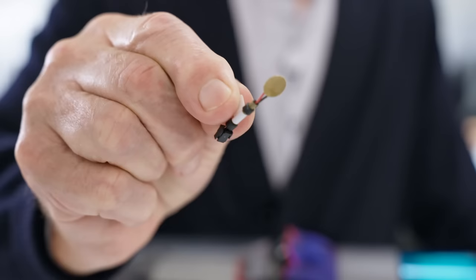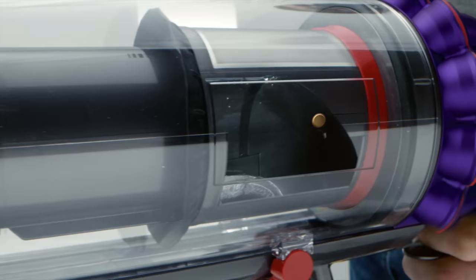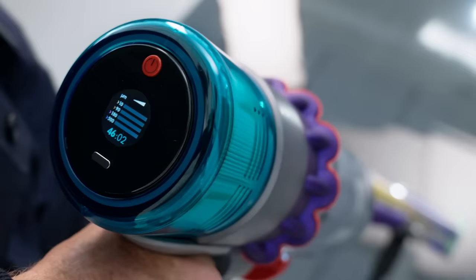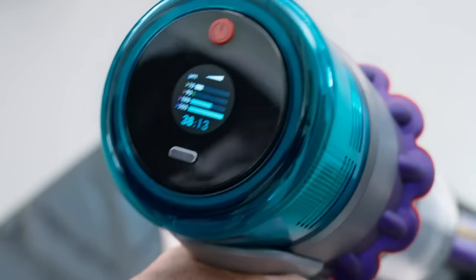We have our very own particle counter in our machine — a piezo sensor, which is here — which counts and sizes the dust particles that are coming into the machine, and it shows the numbers at each particle size that you're picking up. So let me show you. First I'll go across a clean bit of floor, and then the dirty floor. As you go across the clean floor into the dirty floor, you can hear the machine ramping up. It's now a clean floor, and it ramps down.